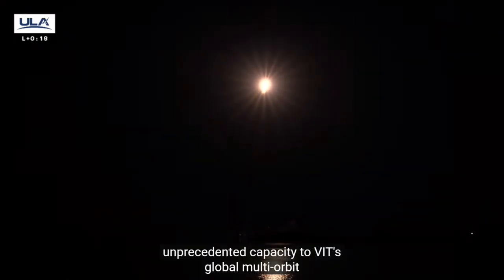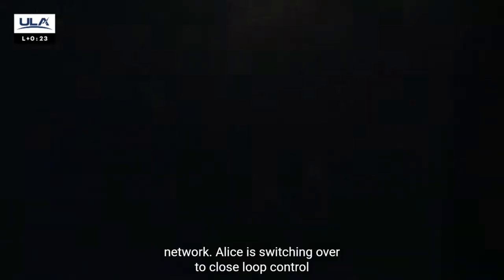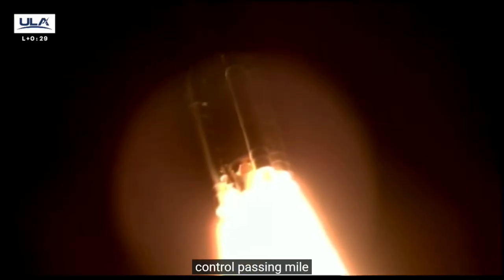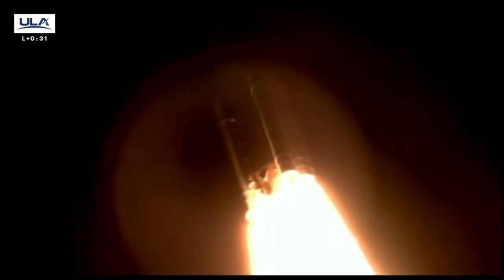Atlas is switching over to closed loop control, passing a mile on altitude. Engine parameters continue to look healthy, and we've completed our roll program — body rates are turning to zero.